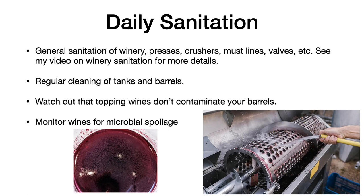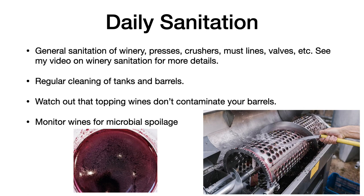Regular cleaning of the tanks and barrels is necessary. Watch out for topping wines so that you don't contaminate your barrels with a topping wine that is contaminated. And finally, monitor your wines for microbial spoilage, as shown in the image here.